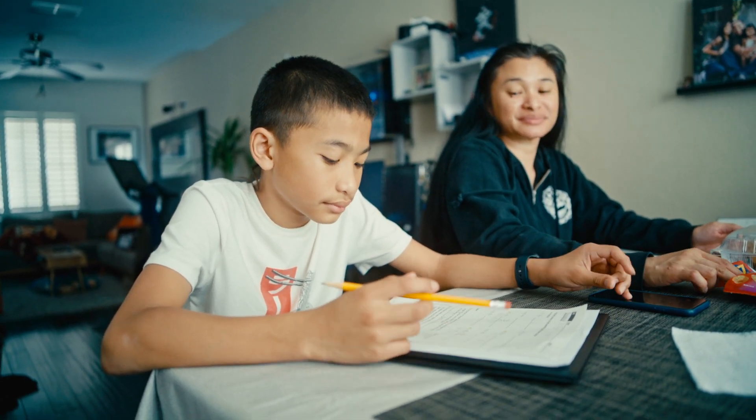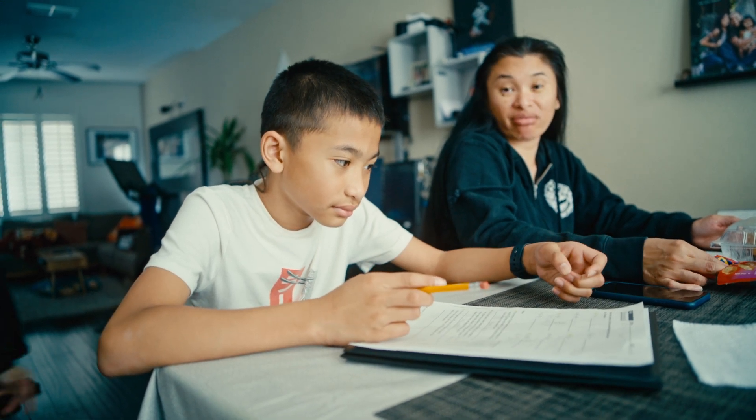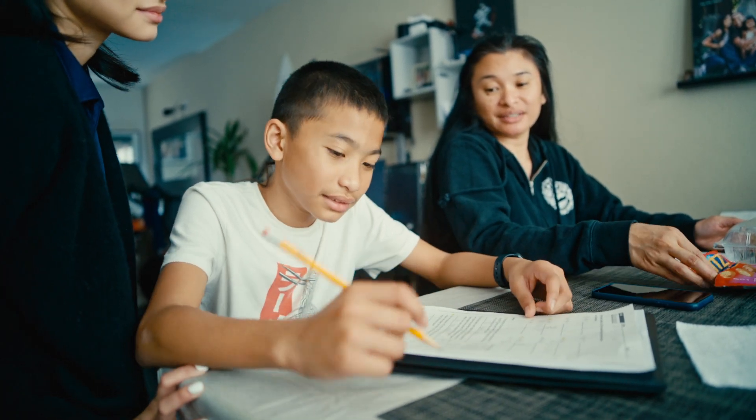What are you learning, Jacob? I don't know. I don't know what I'm doing.